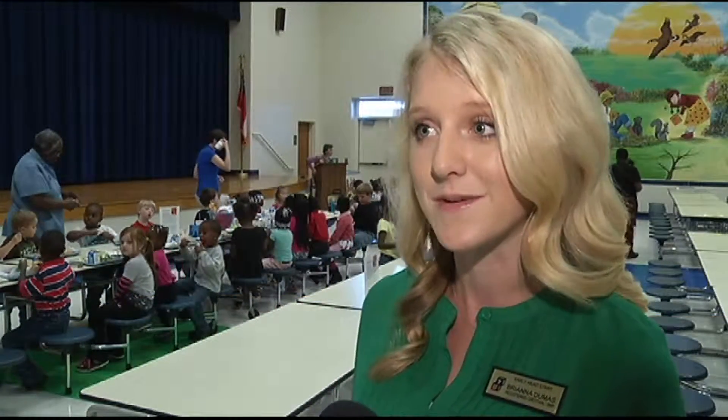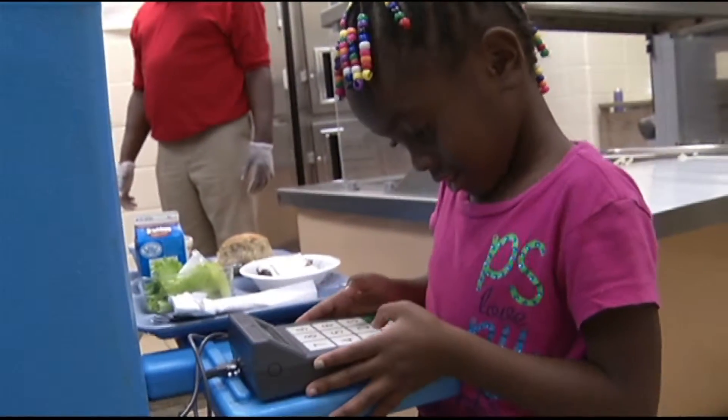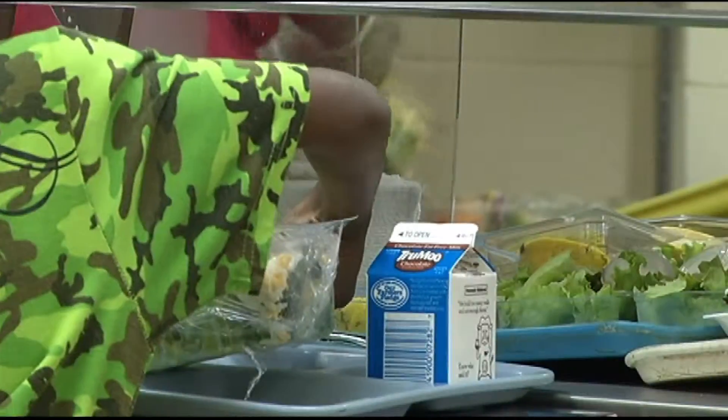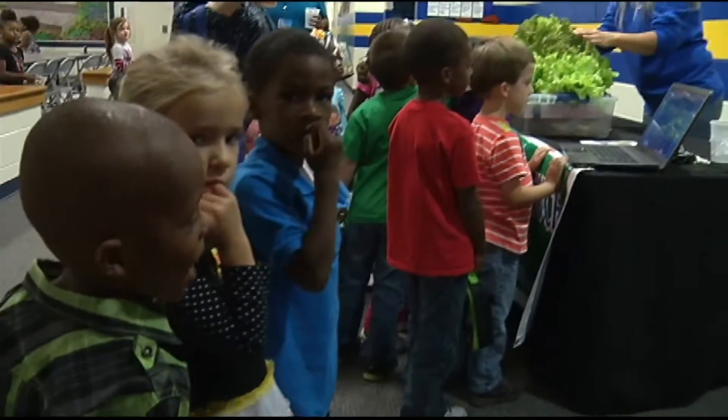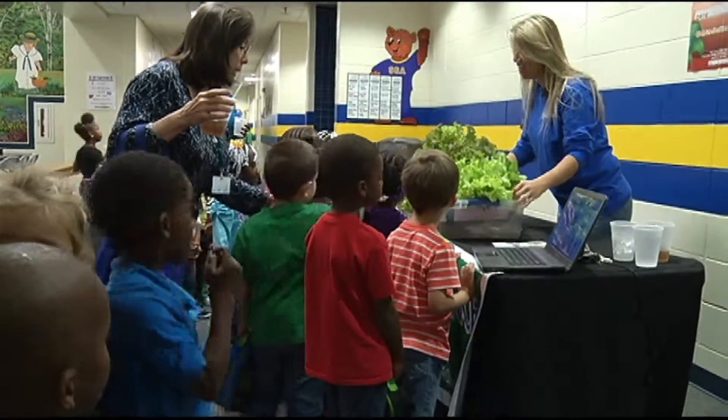We live in a very rural community, but Georgia alone does a lot of agriculture and we wanted to really tap into that. Dumas says the farm to school initiative started small with fruits, but the program is growing to encompass sides and main dishes. The beauty about the farm to school is that we're able to keep the money local and introduce lots of new, very fresh produce to our kids. The school system does a program in conjunction with local farmers during the school year.